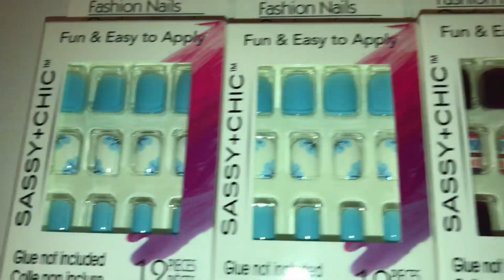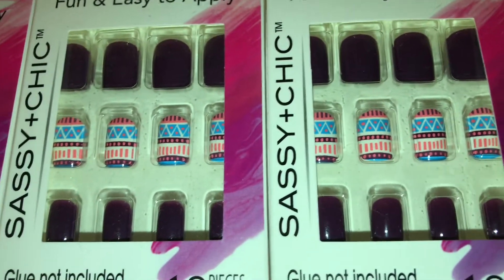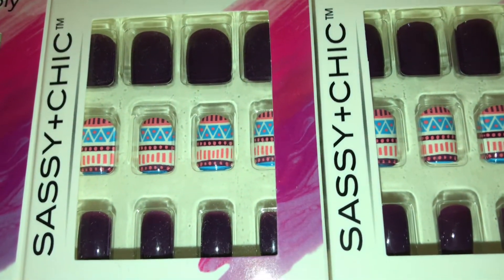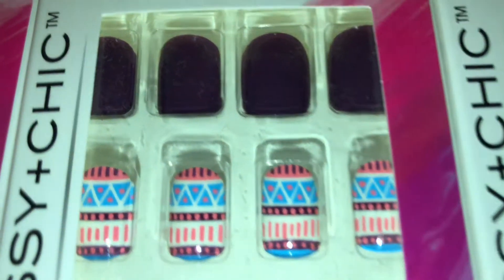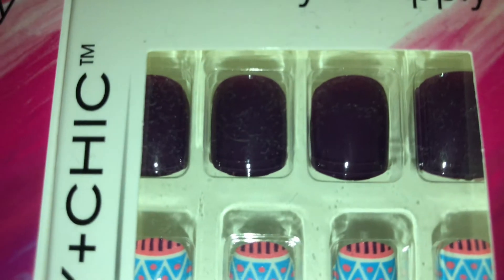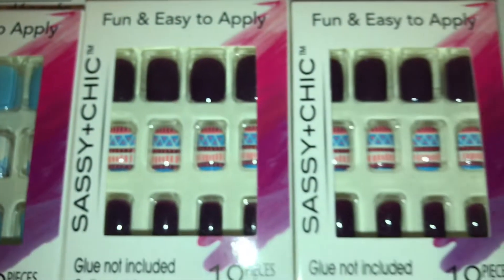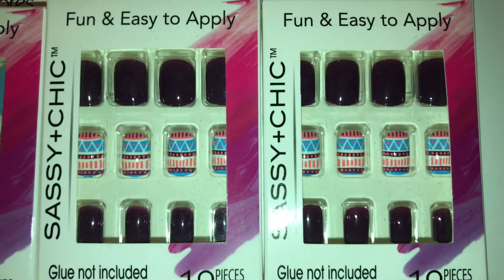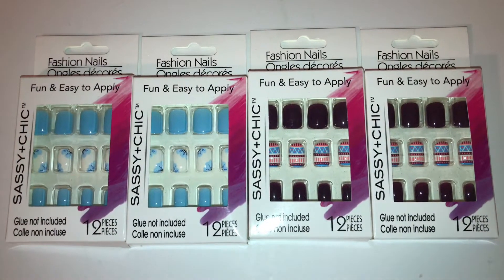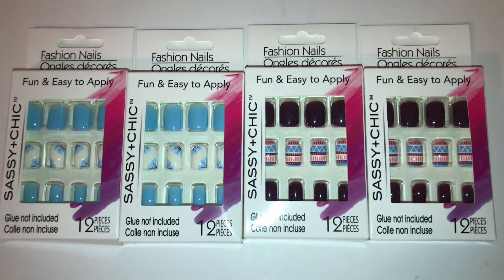Then I picked up these over here, and I know it looks kind of black but it's not that dark — it's more of a dark purple. I don't know why it looks so black on camera, but trust me it's a dark purple. I got two packs of each just in case the sizes don't fit or I mess one up, so at least I'll have extras.